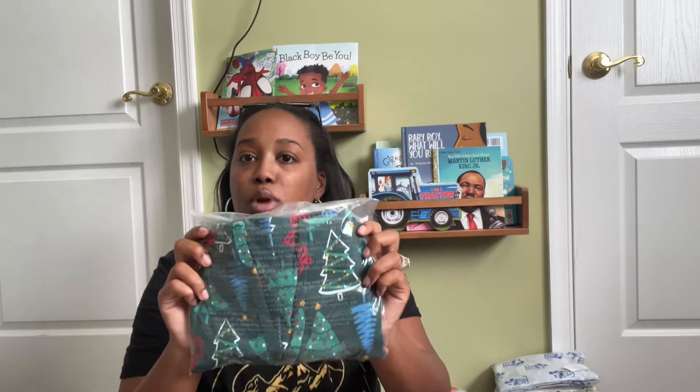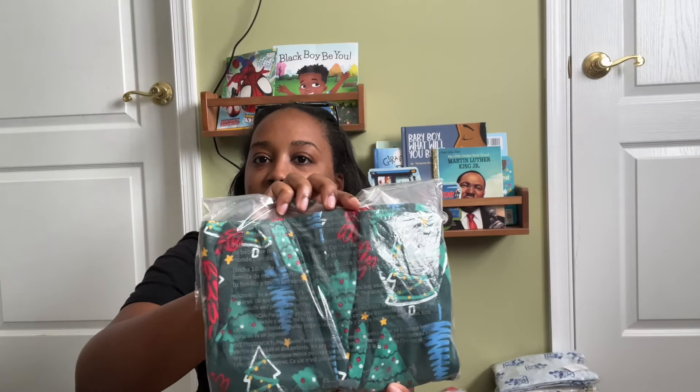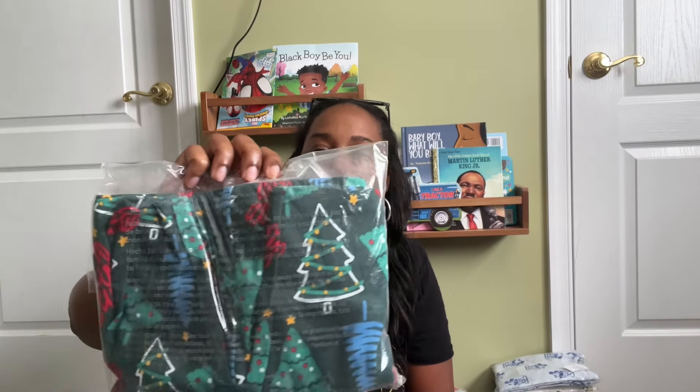I also ordered some family matching Christmas pajamas from Carter's — the same ones are also sold at Macy's. I got them on sale, about ten dollars for the kids and maybe twenty for Ronnie's and mine. I'm keeping them in the plastic so Ronnie knows not to put them on before Christmas. They have Christmas trees drawn in different colors, cotton snug fit. I got him a 2T; original price was $22, but I paid about $10.